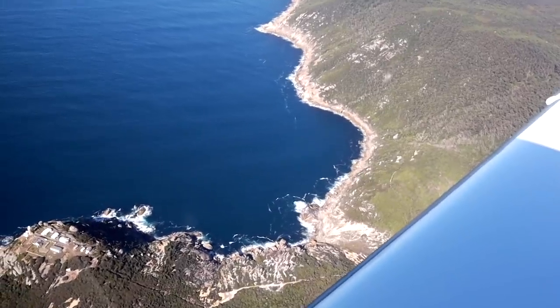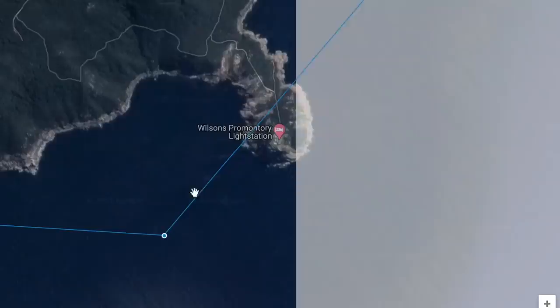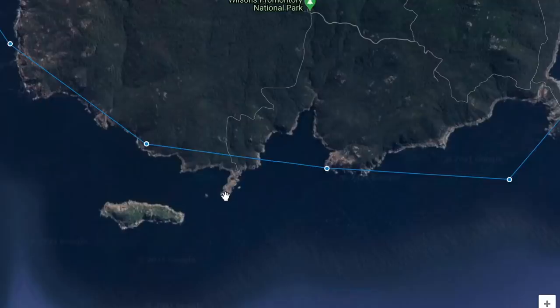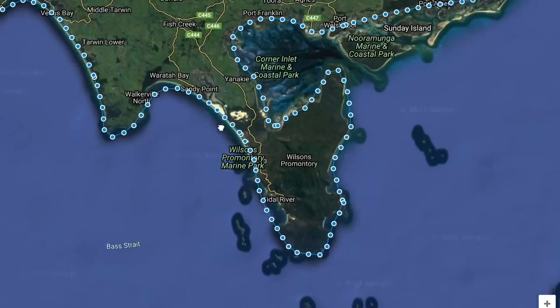Around the bay at Corner Inlet and around Wilson's Promontory National Park - just stunning flying. Someone did mention in the comments that I incorrectly identified the southernmost point of Victoria. I think I had it as Wilson's Promontory Light Station and showed it on screen as Australia's southernmost point - it's not. The southernmost point is actually South Point. Thanks for pointing out my mistakes in the comments - I always really like it when you do that.